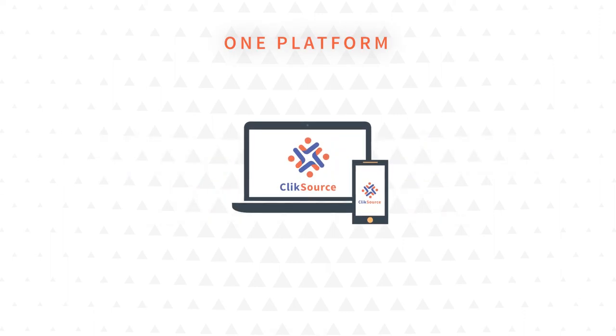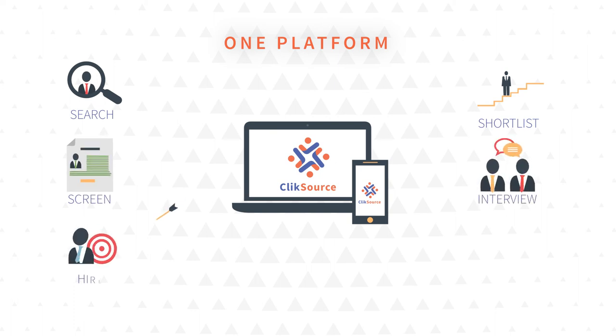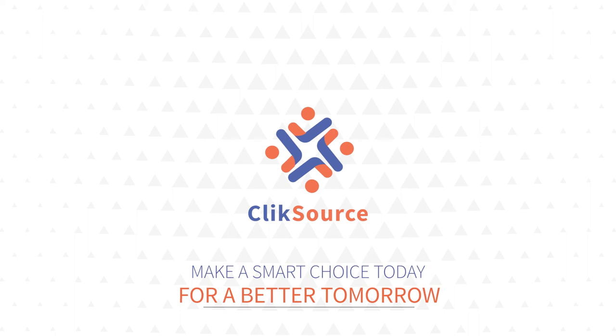To sum it up, ClickSource provides a single platform to search, shortlist, screen, interview, hire, and manage candidates. Hop on, try out our platform and discover the benefits by yourself. Make a smart choice today for a better tomorrow.